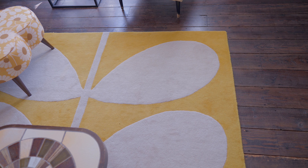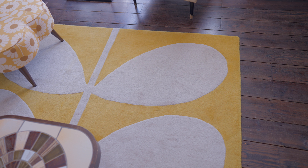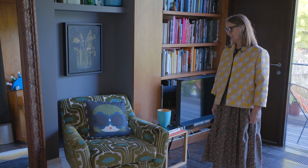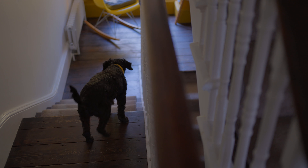Rugs are really important in my whole aesthetic because I think they're a real opportunity to be bold and strong. The idea of art on the floor to me feels very powerful. I love the print on this chair and I love the fact that the chair really does reference mid-century.